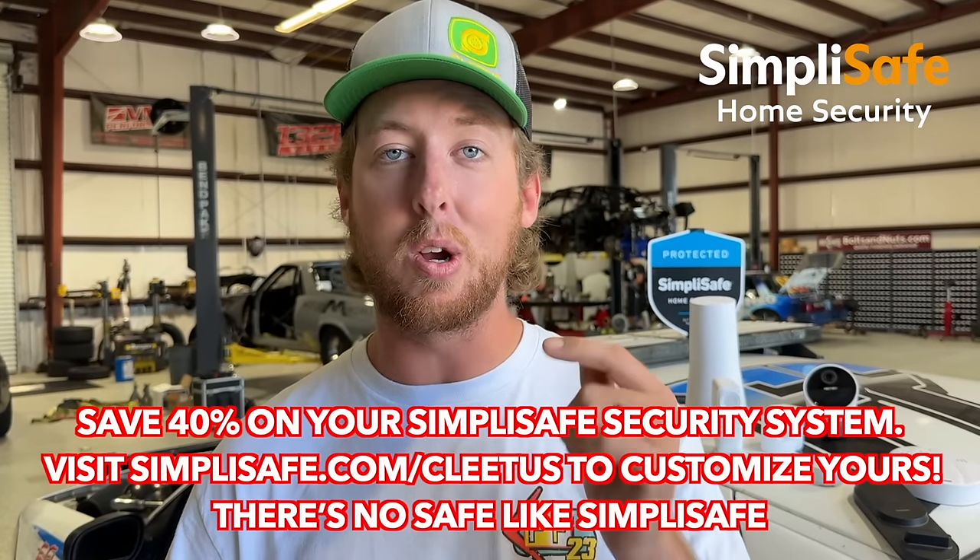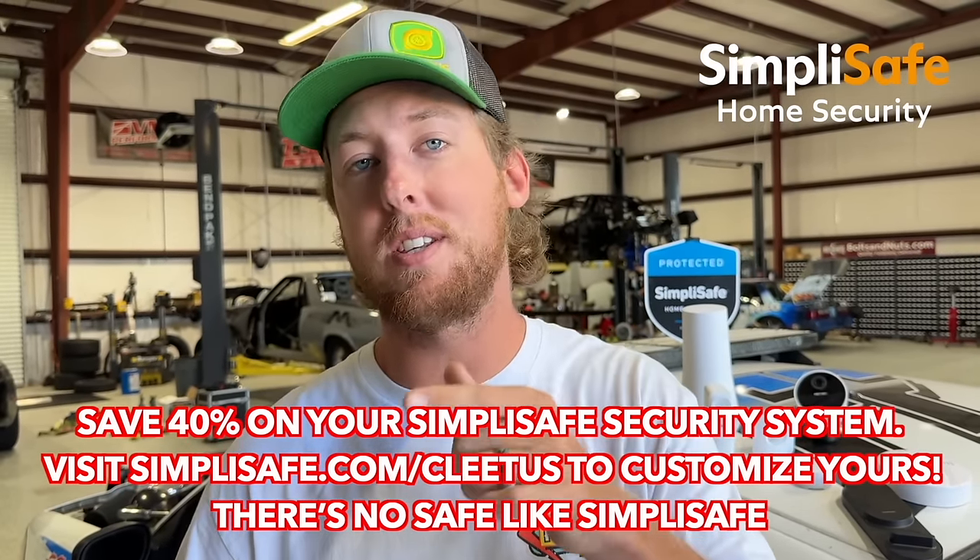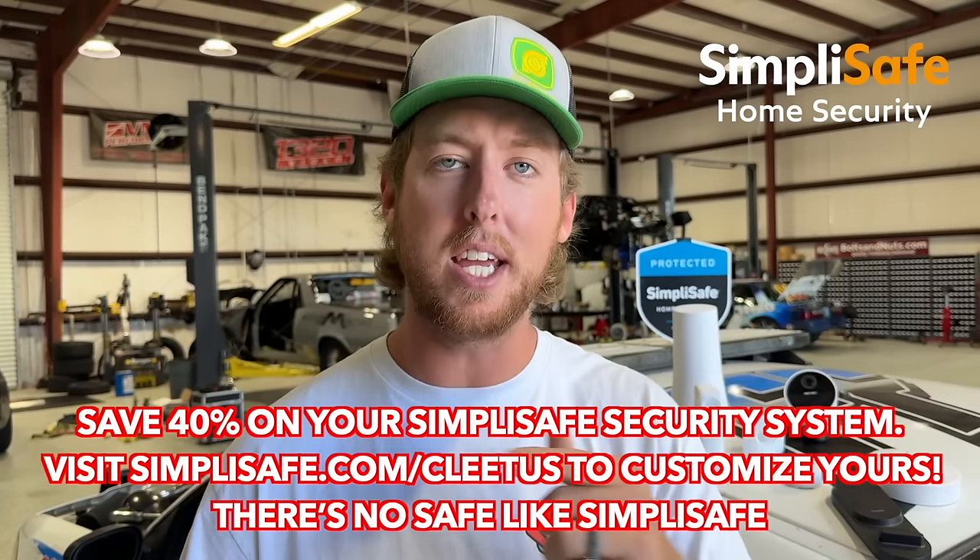There are so many great features of the SimpliSafe system like unlocking and locking your deadbolts from your phone, arming and disarming the system from your phone, and viewing your own cameras wherever you may be. And this is all for less than $1 a day. Right now you can save 40% off on your SimpliSafe system when you sign up for Fast Protect Monitoring. Visit SimpliSafe.com/Cletus — link in the description. Thanks to SimpliSafe for sponsoring today's video.